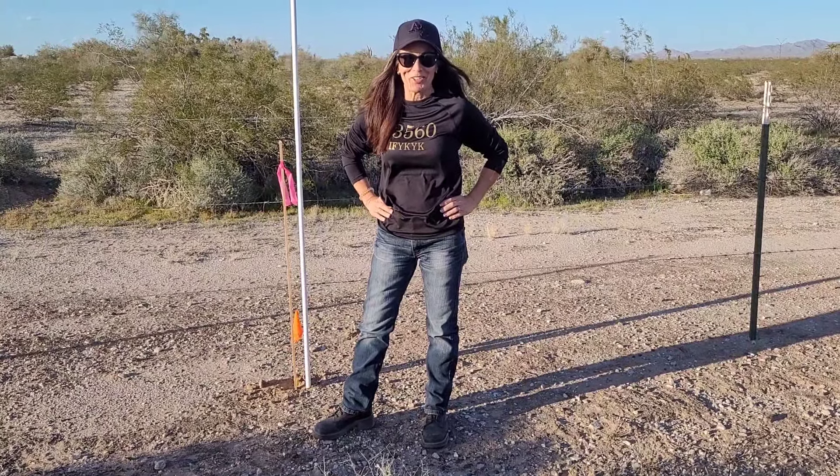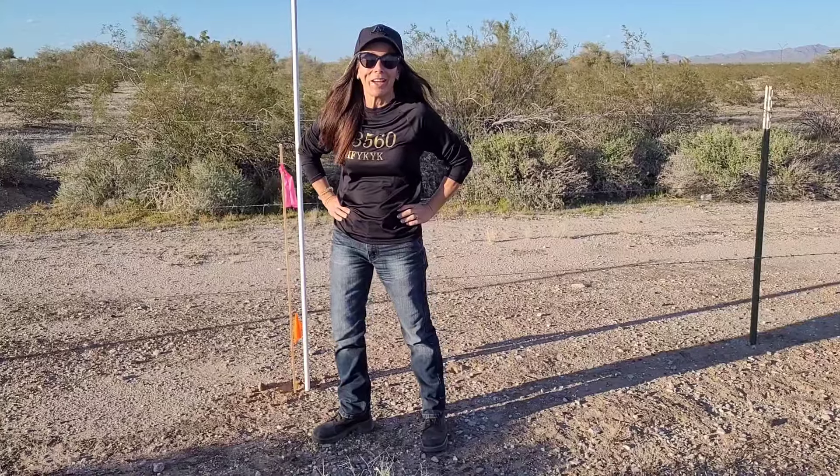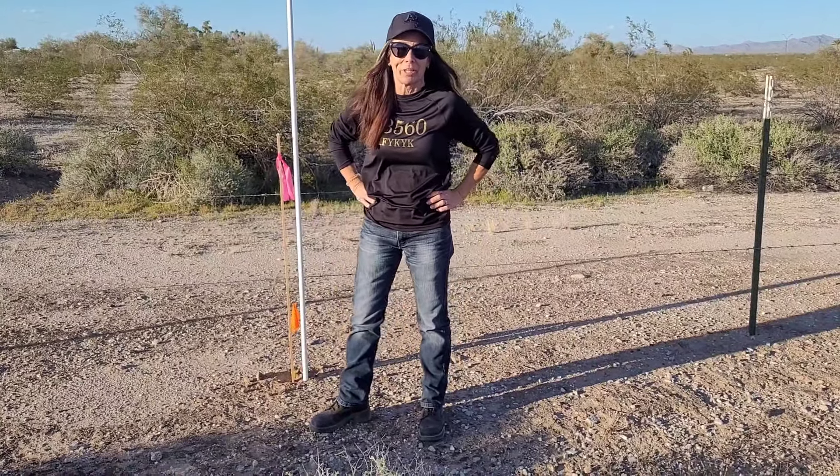It's Kelly Meadows, your Certified Land Sales Specialist. Today we are in Buckeye — actually the unincorporated part of the county that's known as Buckeye.